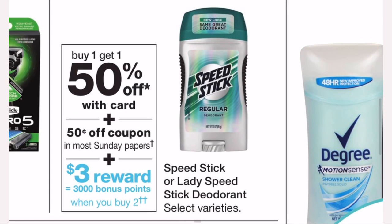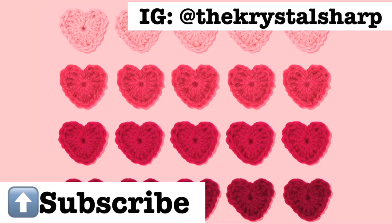The last deal is Speed Stick: buy one get one 50% off, and when you buy two you get 3,000 points. They're $2.99 at my store, and the second one at half off is $1.49, bringing the total to $4.49. There are 50-cents-off-one manufacturer coupons in the 2/24 SmartSource — use two and you'll pay $3.49 at the register, then get back 3,000 points, making the final cost just 49 cents or about 24 cents per stick. A great deal whether you need deodorant or you're a beginner doing your first week.